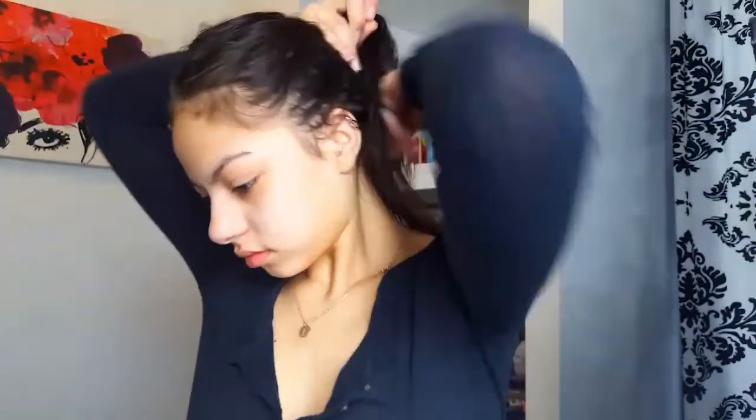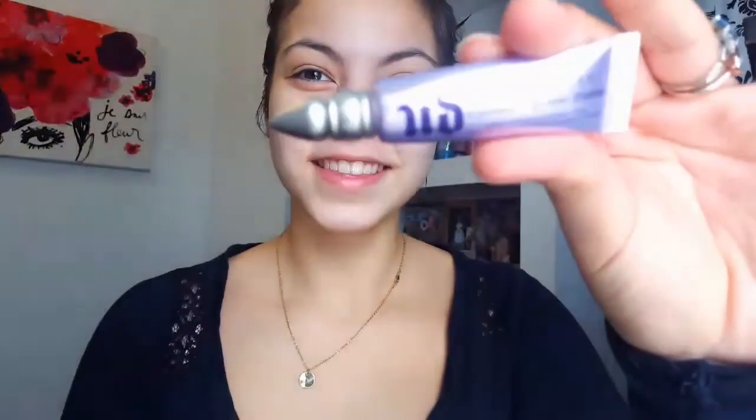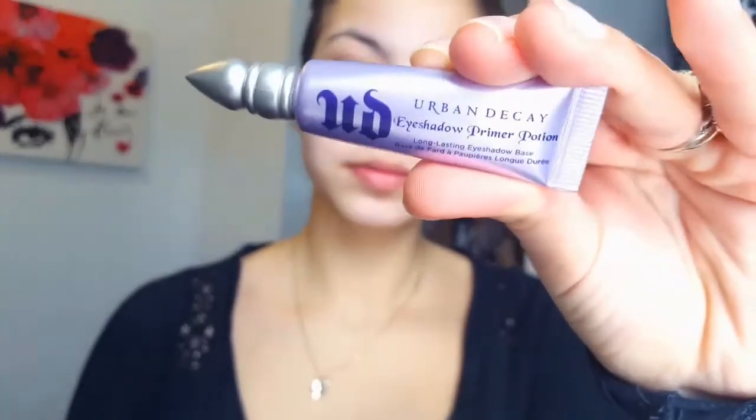Hello guys, so today's video is going to be a really simple everyday eyeshadow look, if I were to wear eyeshadow every single day. My everyday eyeshadow routine is with a different palette, but I just wanted to do an everyday eyeshadow look using the Kat Von D Shade and Light palette. So we're going to start priming our eyes, and I'm going to use the Urban Decay Eyeshadow Primer Potion. This is just going to make sure that our eyeshadow stays put all day long.